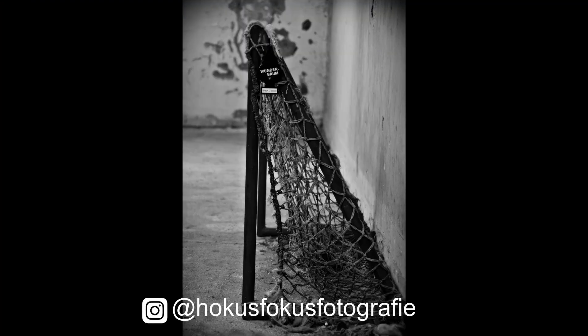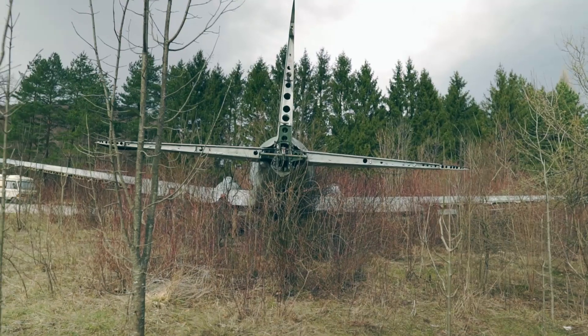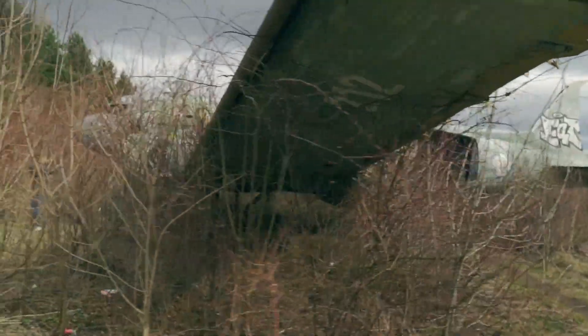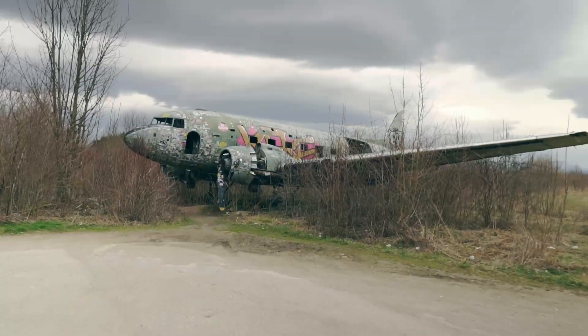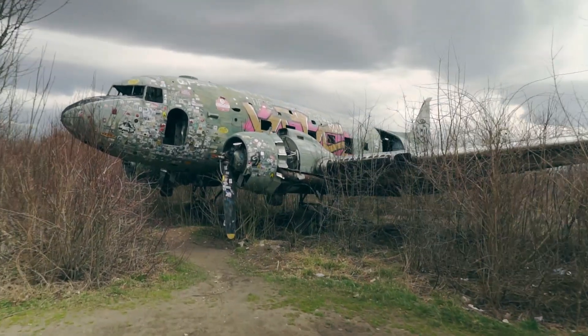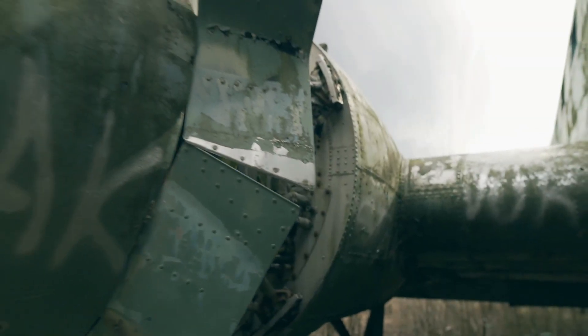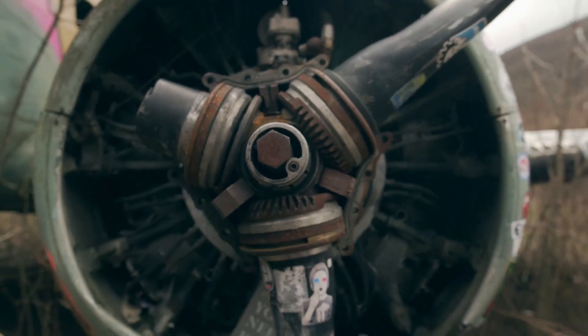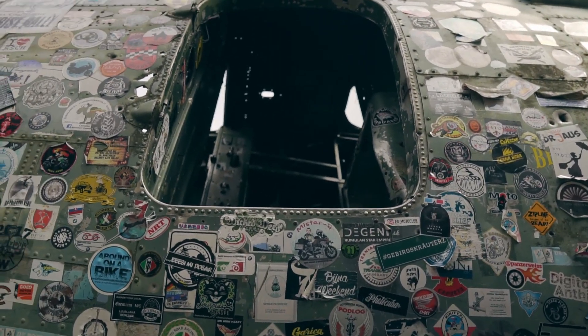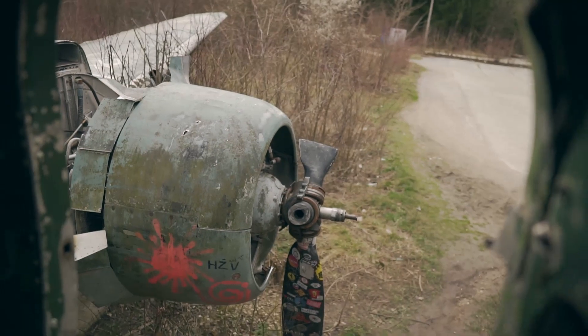I know what you think right now — that's all cool but not the reason you clicked on this video. And you're right, it's also not the reason we came here. Obviously, the main attraction of this location is the abandoned plane.